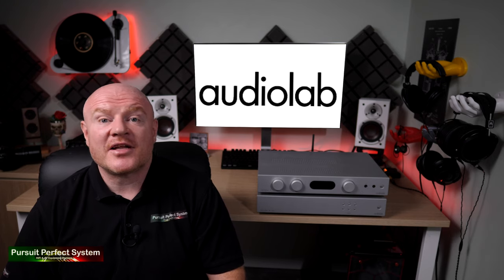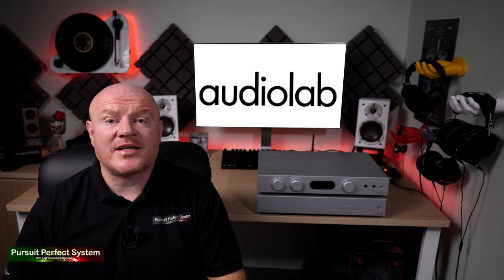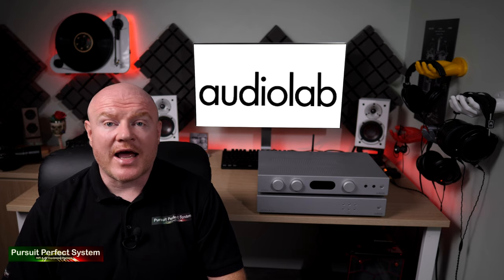Pay attention not to connect to the wrong analog inputs — it's very easy to connect to the power analog inputs by mistake. These are designed for home cinema bypass which essentially puts the amplifier in full blast. So be careful when you're wiring up the 6000A.